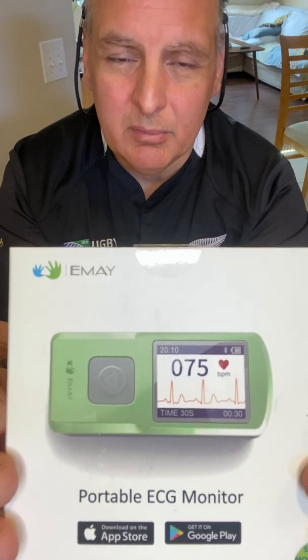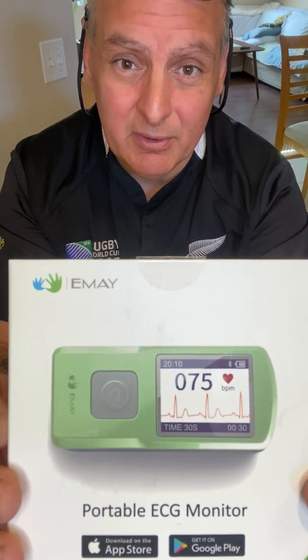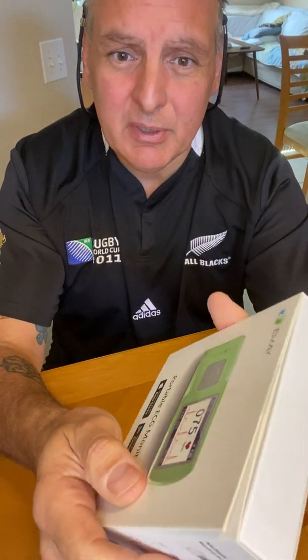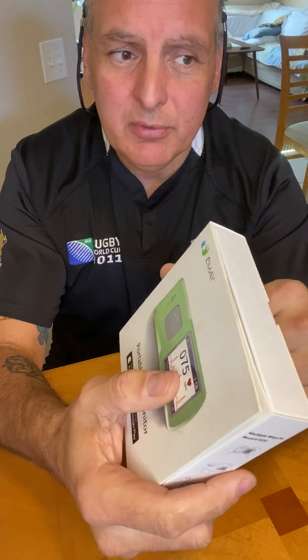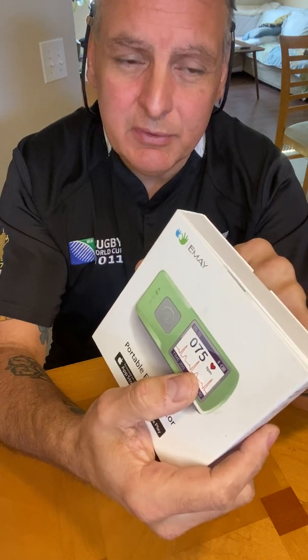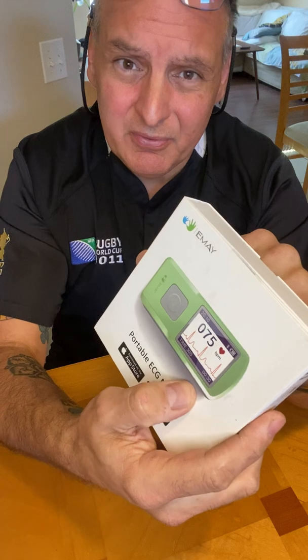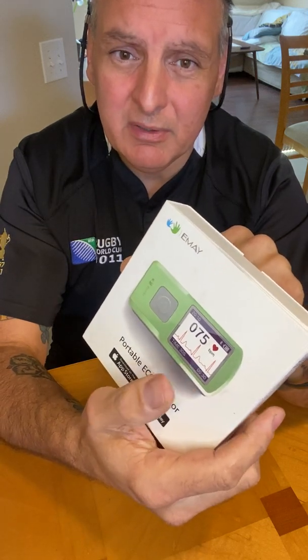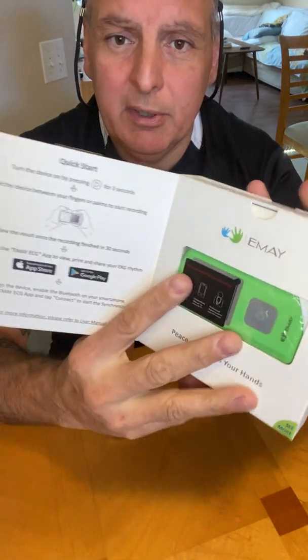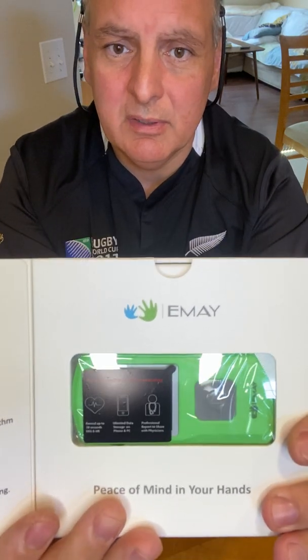Before I forget, I'm not a medical doctor and this is not medical advice — just my personal opinion. This product is awesome. I believe two or three different companies make a similar device, but I bought this one first because of the price, and second because I didn't have to pay a monthly fee — some of them charge a monthly fee, and this one does not. So we open it up, and there's a nice box.